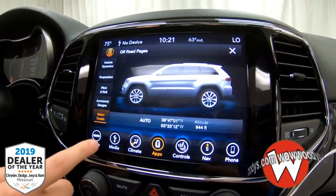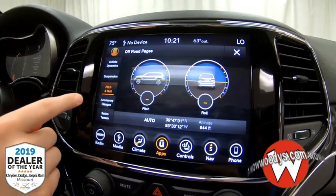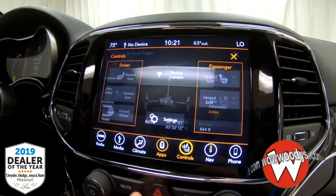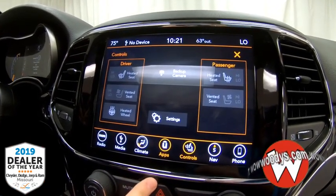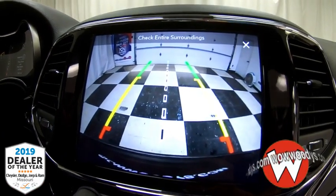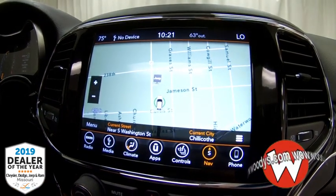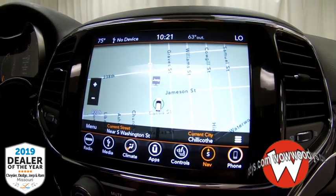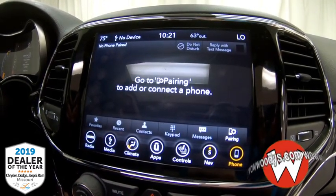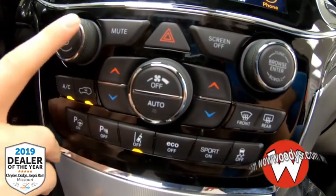You have that off-roading capability with your select terrain, accessory gauges, pitch and roll, suspension, and all those vehicle dynamics. You have your controls here for your heated and cooled seats and heated steering wheel. Your backup camera lets you see clearly behind the vehicle, and you have your navigation system so you can get to your destination using the map right there. Then you have your phone settings so you can connect your phone for calls and text messages.